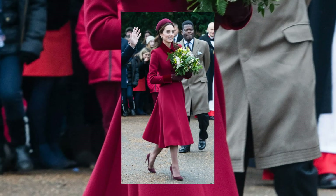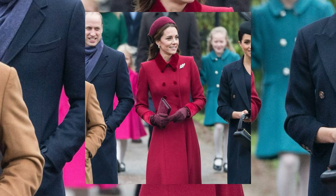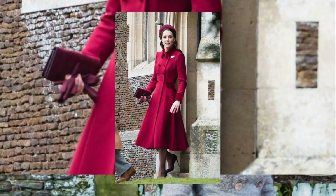In 2018, Kate embraced the Christmas hues with a burgundy Alexander McQueen coat dress, complemented by a Jane Taylor headband and Gian Vito Rossi pumps, exuding grace and elegance.